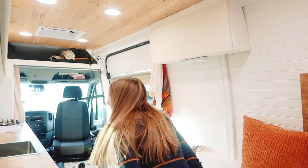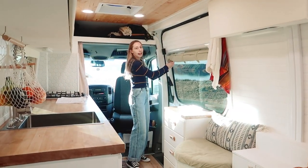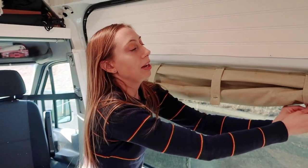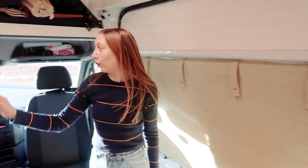Now to really get this van into sleep mode — I also sewed all of the curtains. These are magnetic curtains lined with blackout material so no light gets in and no light gets out. Full stealth mode.